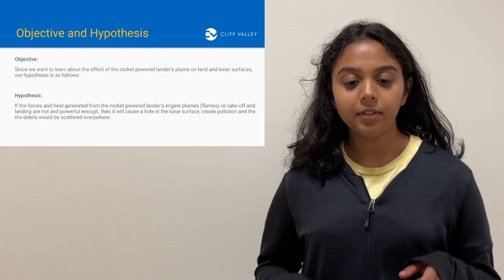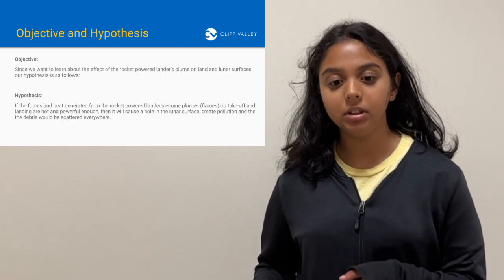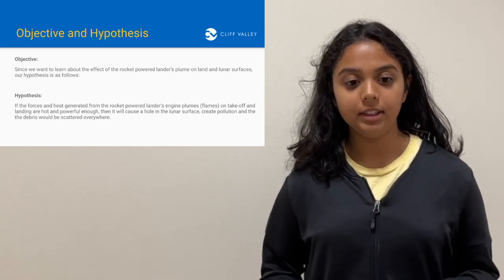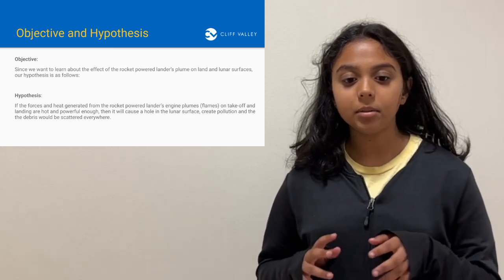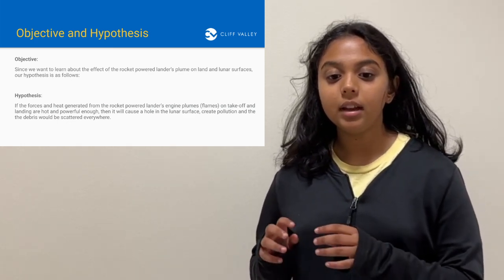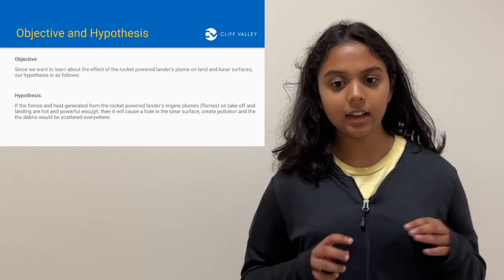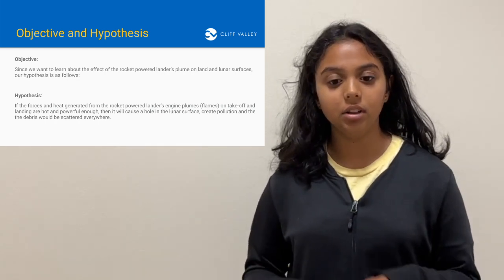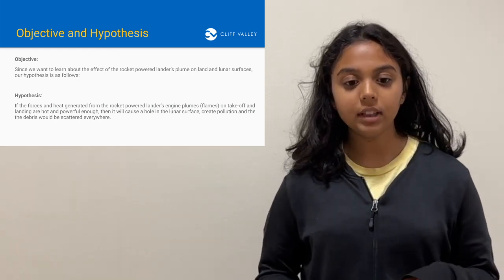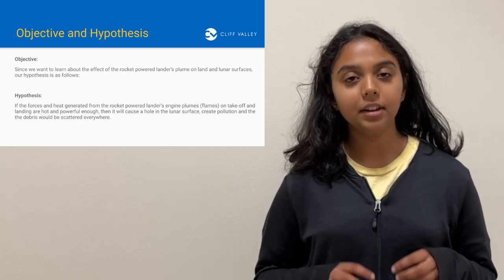Since we want to learn about the effect of the rocket-powered lander's plumes on the land and lunar surfaces, our hypothesis is as follows. If the forces and heat generated from the rocket-powered lander's plumes on takeoff and landing are hot and powerful enough, then it will cause a hole in the lunar surface, creating pollution and the debris would be scattered everywhere.